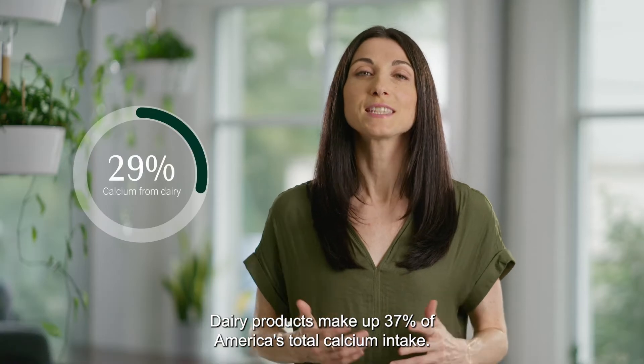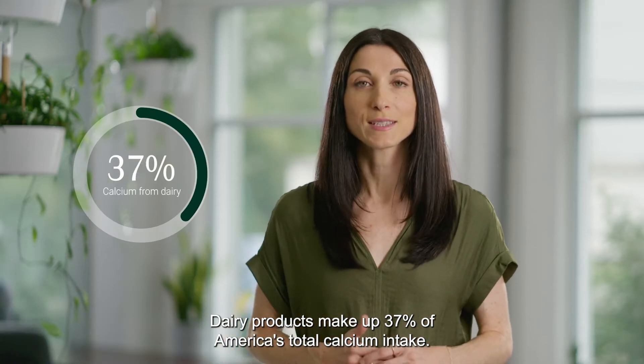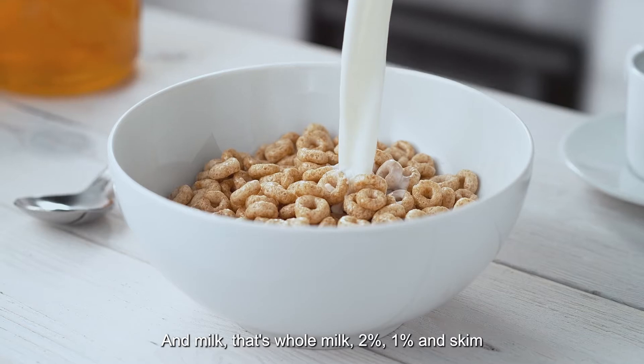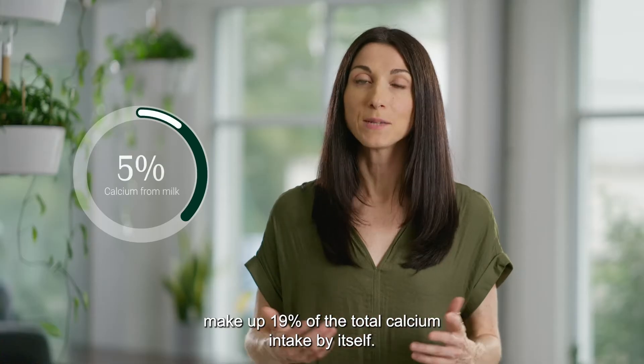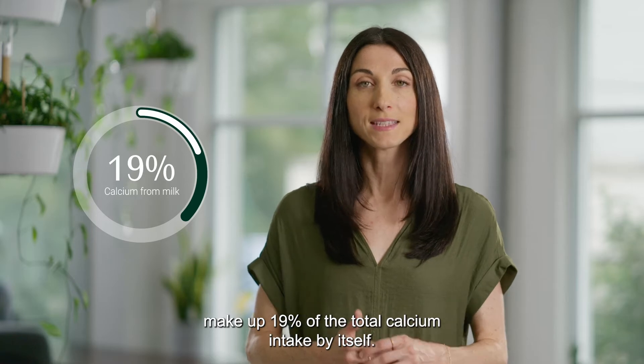Dairy products make up 37% of America's total calcium intake, and milk — that's full milk, 2%, 1%, and skim — makes up 19% of the total calcium intake by itself.